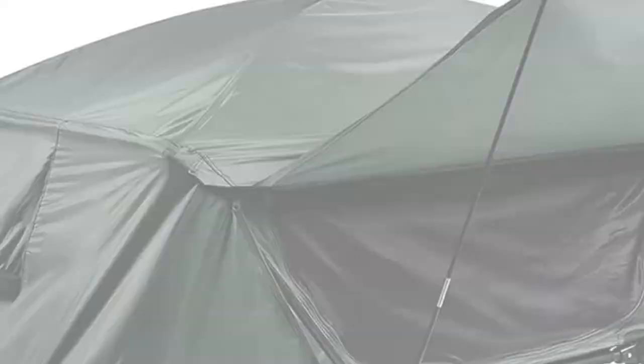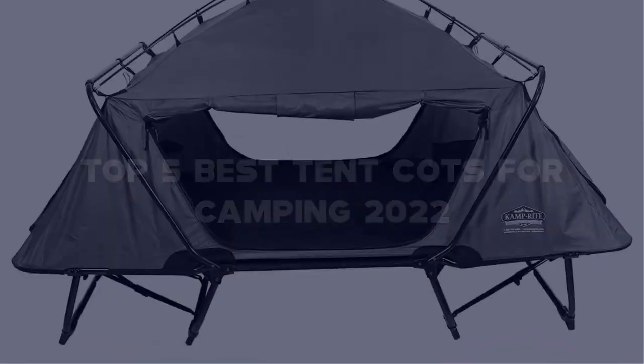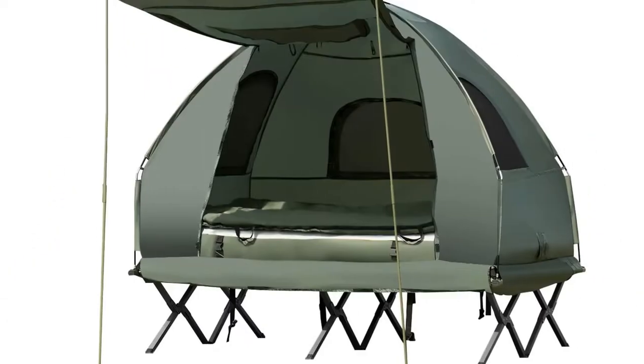In this video, I have compiled a list of the top 5 best tent cots for camping in the market that are worth buying. So let's get started.